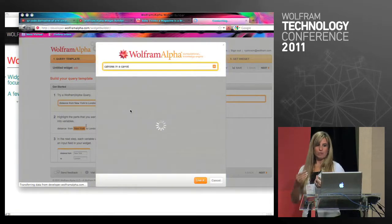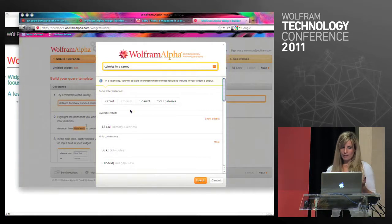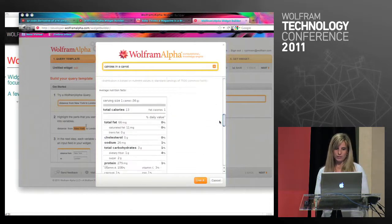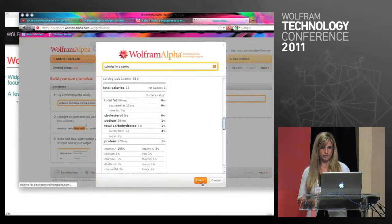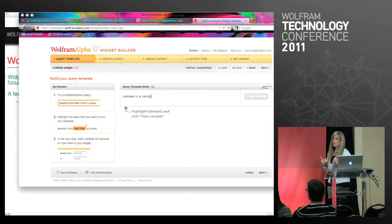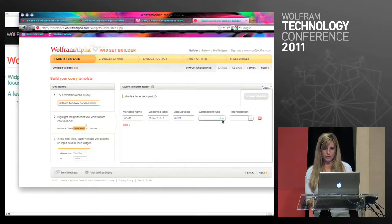We put the query in just like we would in a normal WolframAlpha query. We try it, and we like the results that it gives back to us, so let's use it. Now we have our template editor. I want my students to be able to calculate the calories in any type of food, so I'm going to make the carrot a variable — make that an input field so they can type in whatever they want.